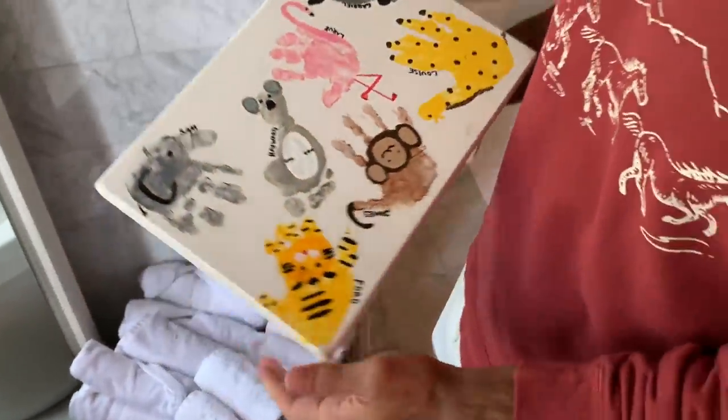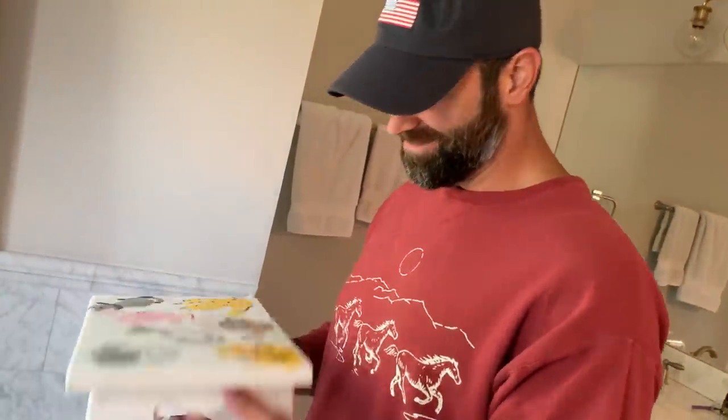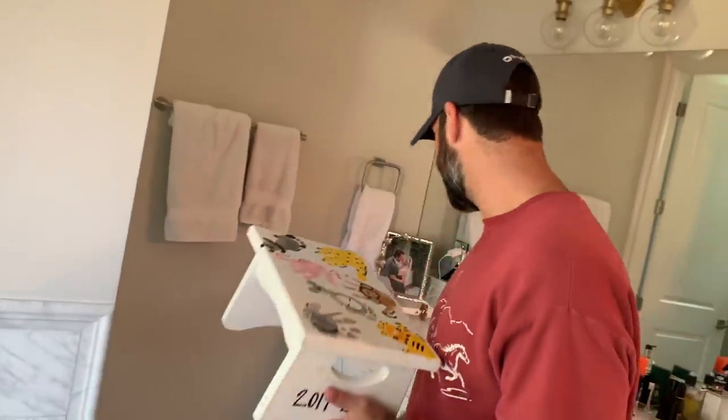Ford brushes his teeth in the morning beside me and this is his stool — his class made it. Ford is the tiger right here. So we go sit this up right by my sink and we brush our teeth in the morning.